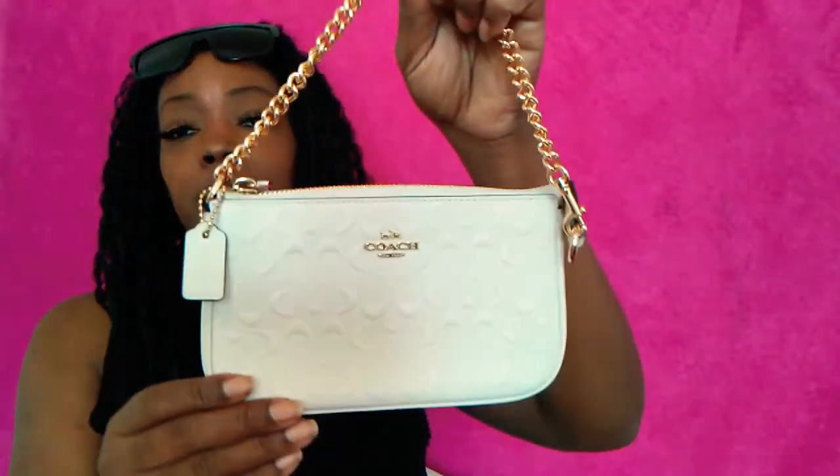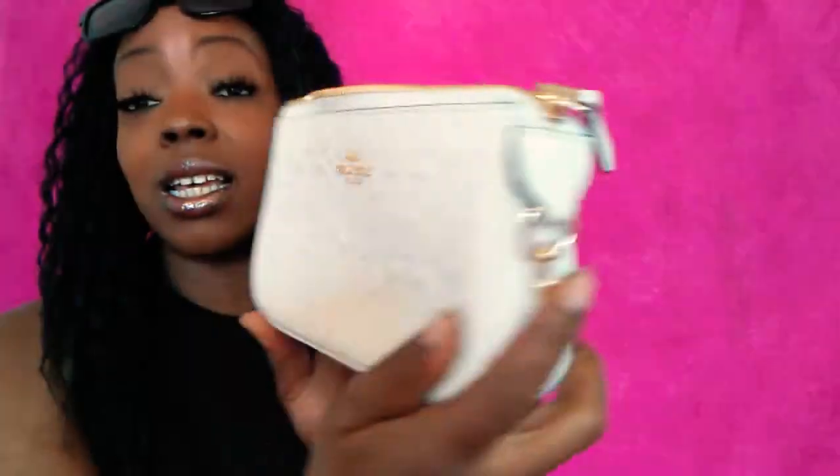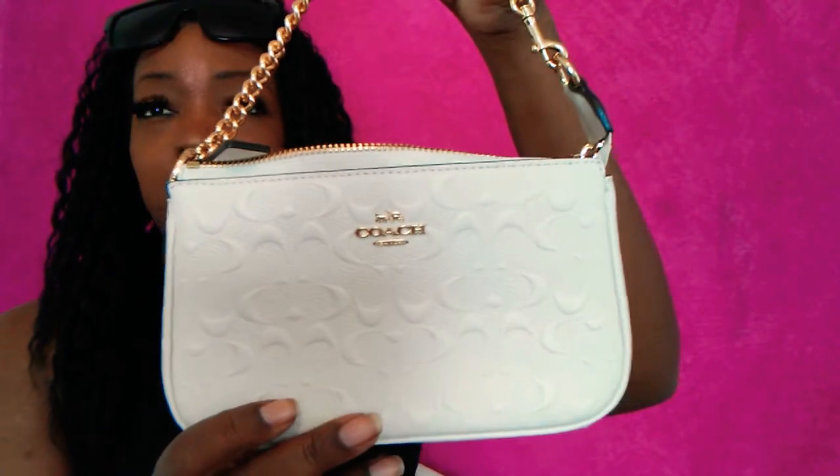I also picked up a baby Coach bag — perfect for going out, date night, or when you don't want to carry a heavy bag. It has Coach on the hardware and a tag, and I love the gold chain on it. The interior has a natural canvas lining — not suede like the larger bag — with card slots and a pocket. I paid $60 for it, originally around $228.